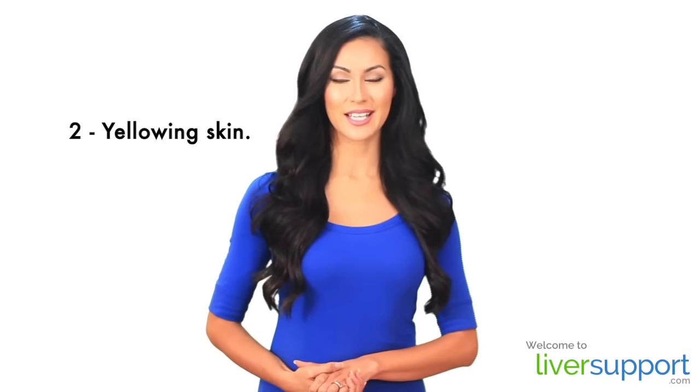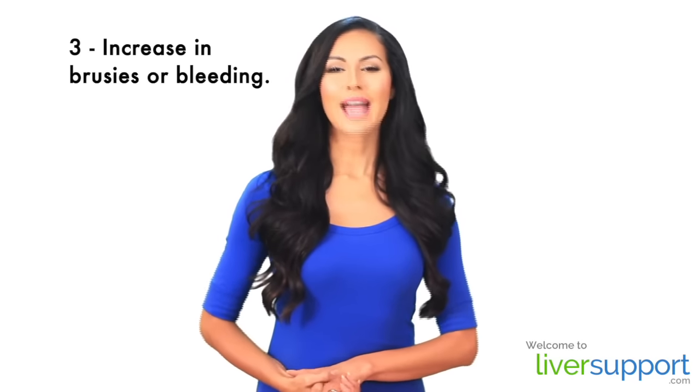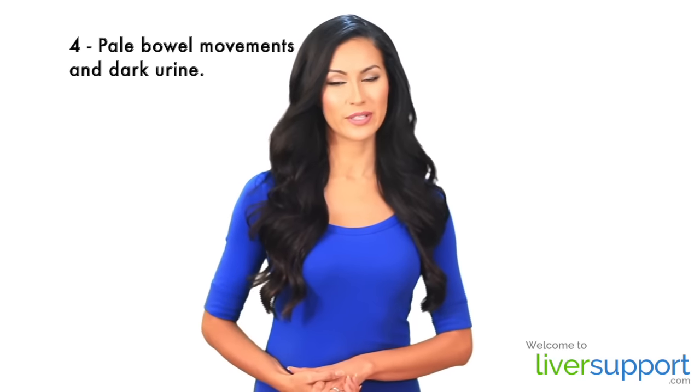Two: yellowing skin, commonly referred to as jaundice. Three: an increase in bruises or bleeding. Four: pale bowel movements and dark urine.